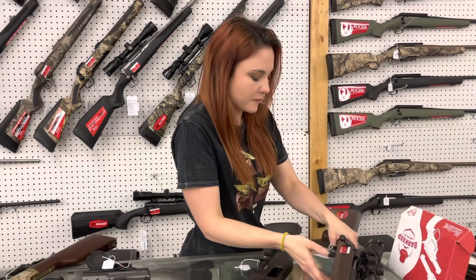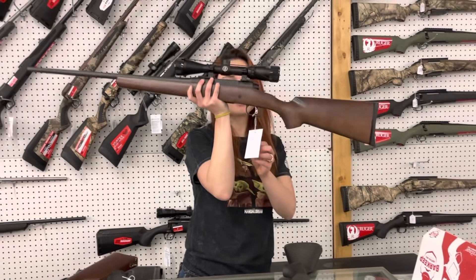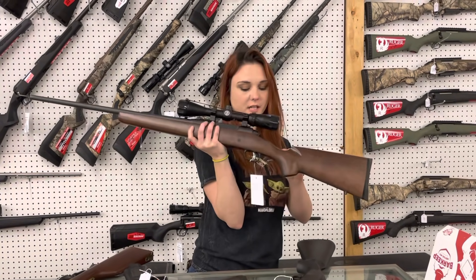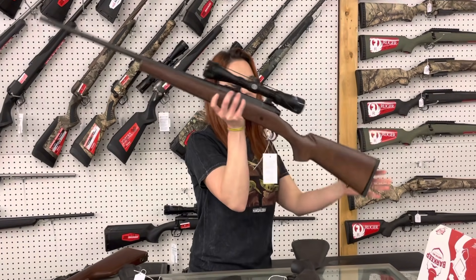For my new stuff — absolutely beautiful Savage Axis 6.5 Creedmoor with this scope. That's going to be a Bushnell scope. It has the AccuTrigger, y'all. She's going to be $505.